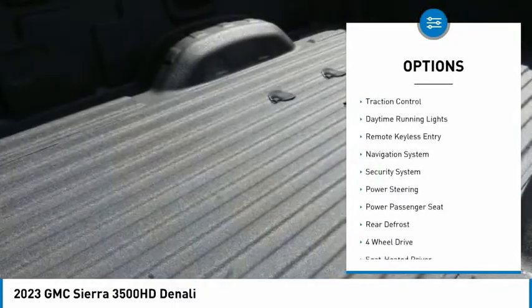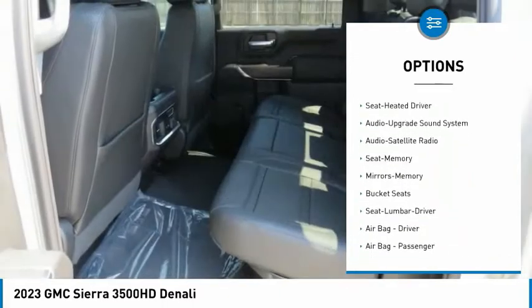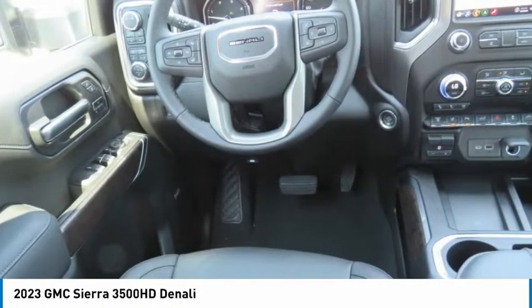Running boards, heated side mirrors, traction control, daytime running lights, remote keyless entry, navigation system, security system, power steering, power passenger seat, rear defrost. Come take a test drive today.